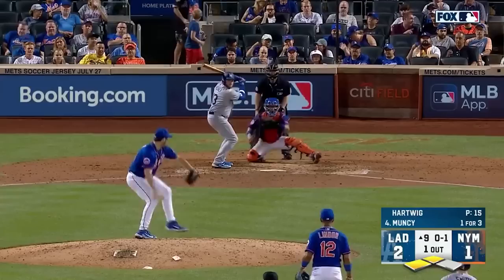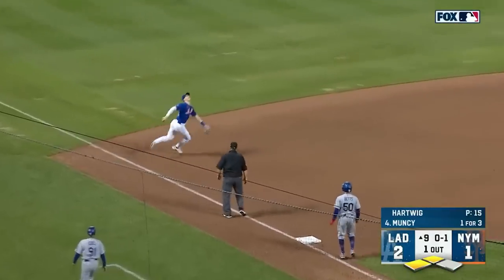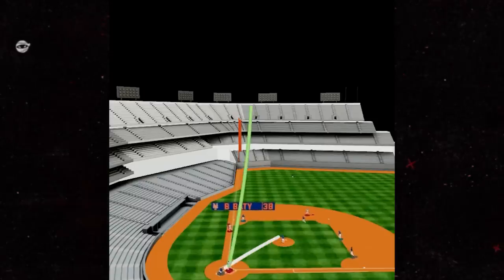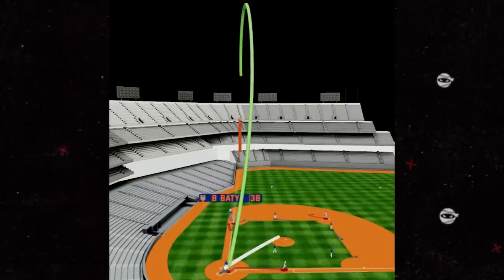And now my Pitching Ninja Moment of Zen. Very few things sum up the Mets season better than this — but seriously, look at the path this fly ball took. The thing's doing loop-de-loops out here.